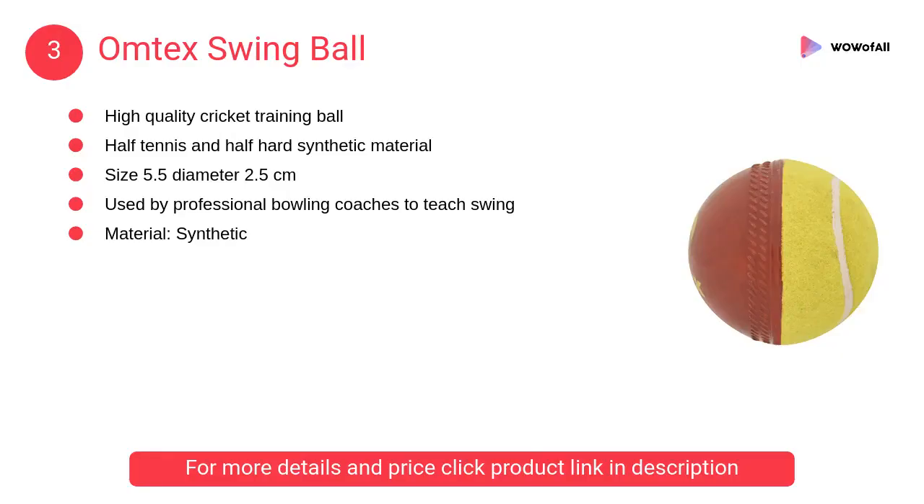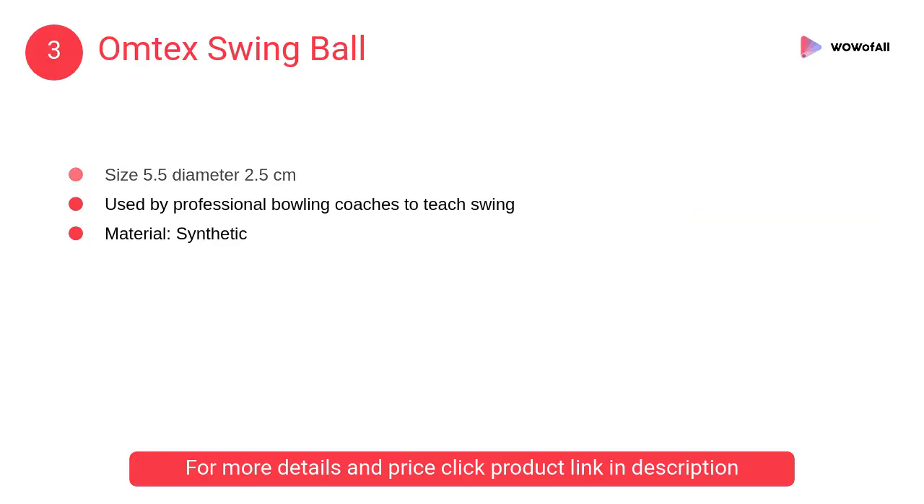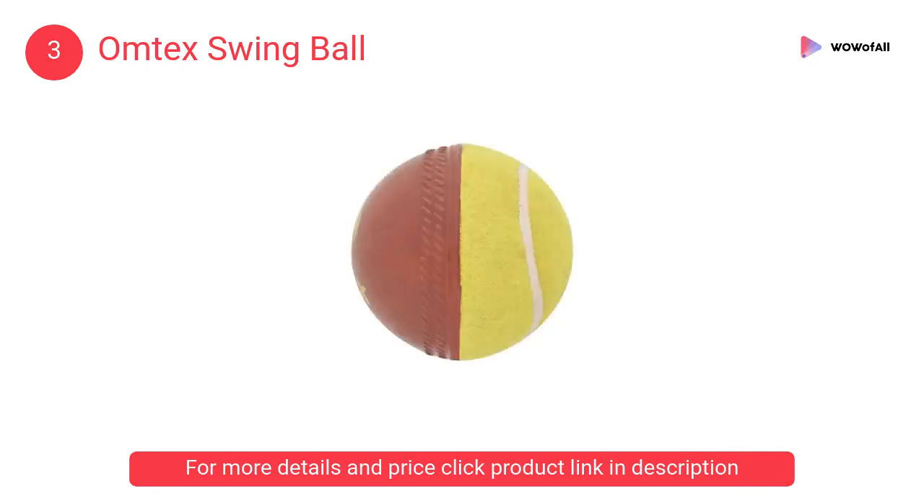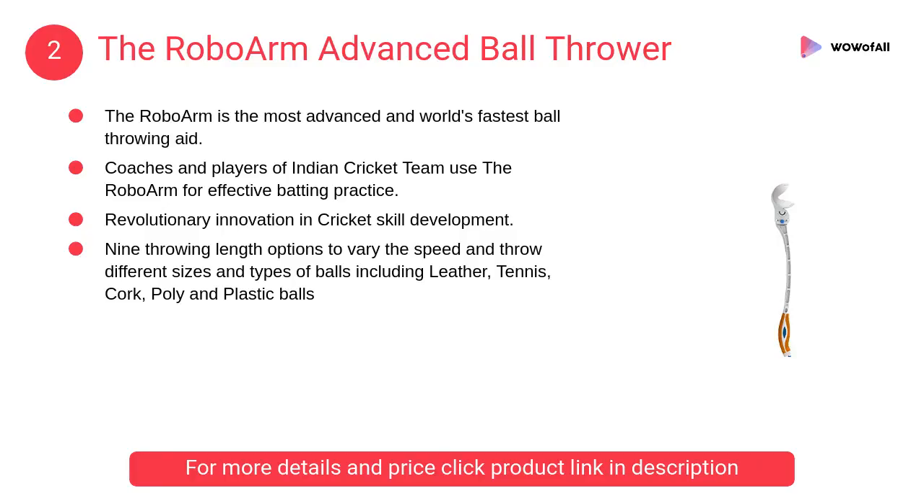At number 3: Omtek Swing Ball. It is for bowlers who want to improve their bowling skills, specifically for those who want to improve their swinging skills. The ball is half tennis and half hard synthetic.